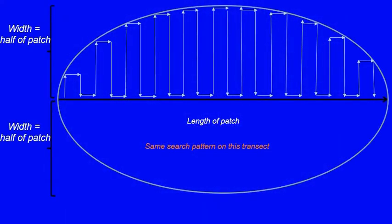Patch reefs are typically smaller in size, isolated from other structure, and vary in both width and length. Rather than overlaying a 50-meter by 20-meter transect, which may stretch into the sand or grass, patch reefs are surveyed in their entirety. To facilitate accurate and complete surveying of patch reefs, they are typically bisected with the transect line, allowing divers to search from the middle of the patch to the outer edge using the same methodical search pattern as continuous reefs. Patches are typically measured once to gather length by width information to allow determination of area searched.